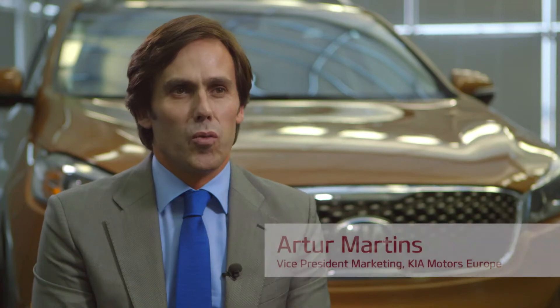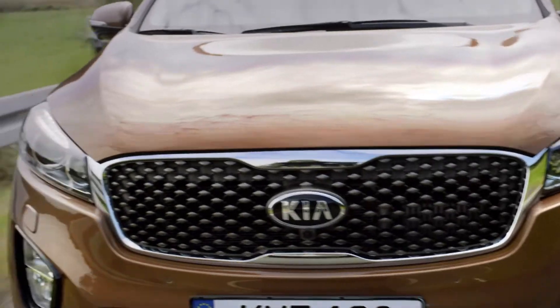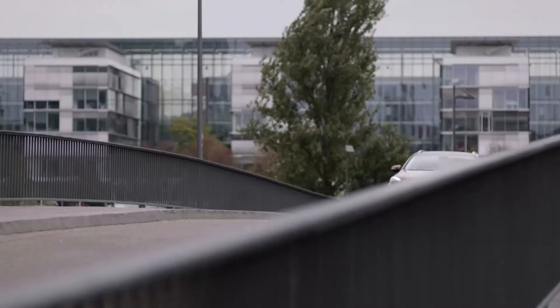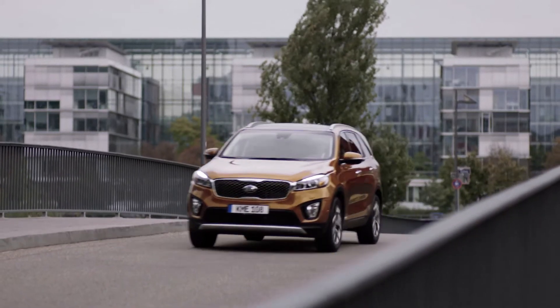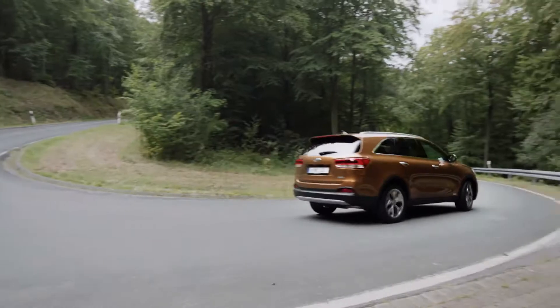Sorento is one of the most recognized products of Kia in Europe. Since the first generation, Sorento has evolved from a pure 4x4 road car to a much more refined urban SUV. It's a very modern, stylish and mature exterior. This new Sorento reflects everything our brand stands for in terms of design, engineering, technology and quality.